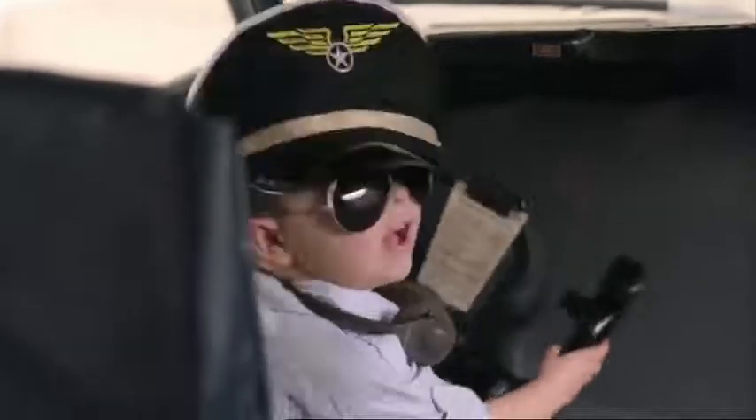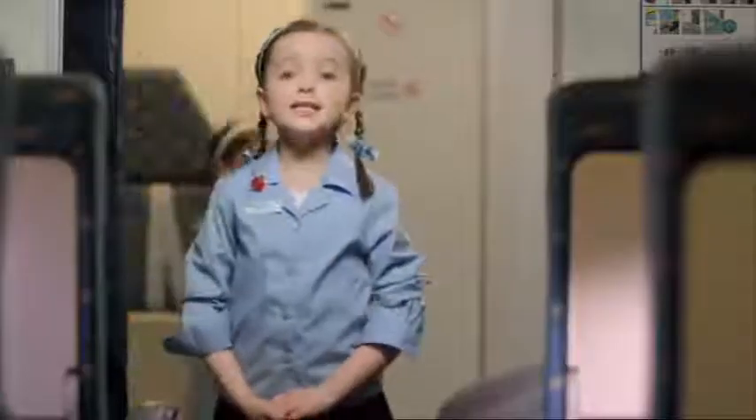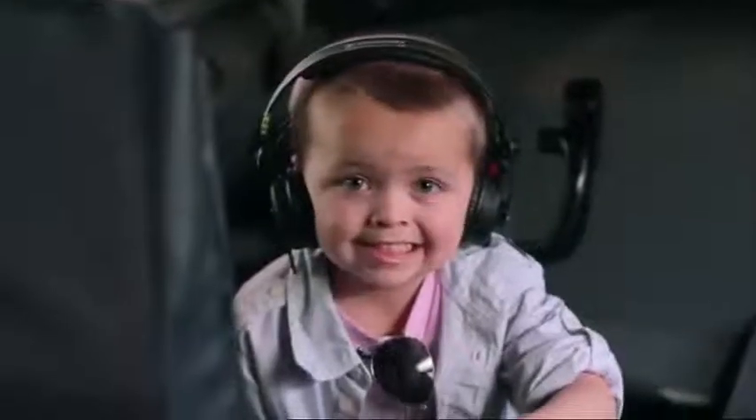This is your captain speaking. Please pay attention. Thank you. Ladies and gentlemen, on behalf of Thompson Airways and my crew, a very warm welcome on board.